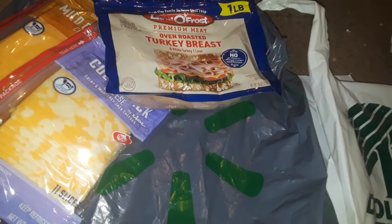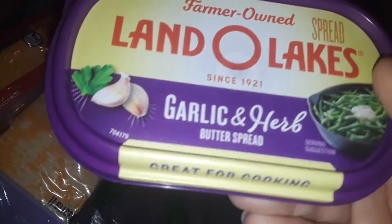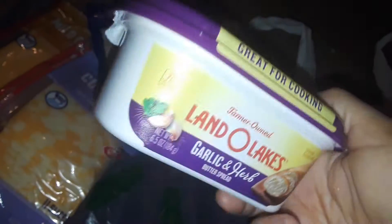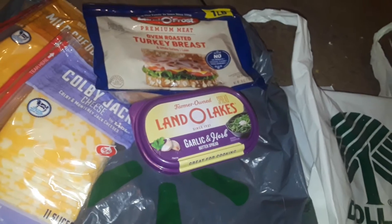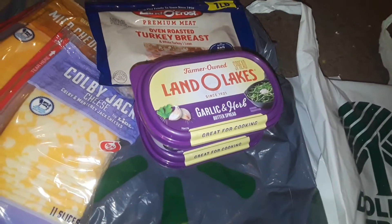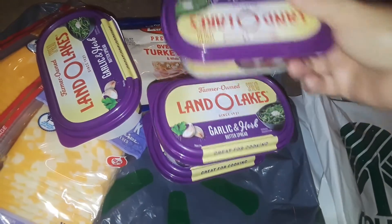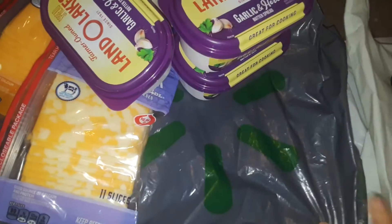I also picked up four of these. I spotted these LIDL Lakes butter — it's a garlic and herb butter. So I grabbed four of those because they were cheap, to stock up. You can also make your own butters, which I do — I make flavored butter and stuff like that — but I saw these and figured why not. They were real cheap at LIDL.